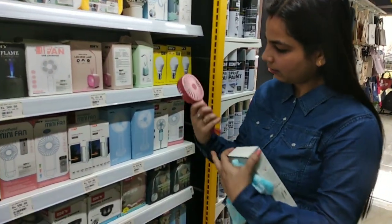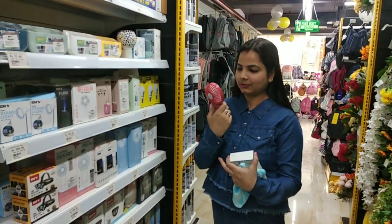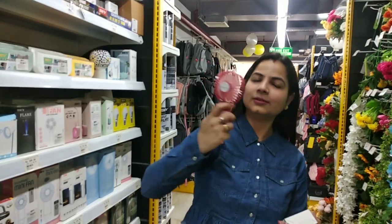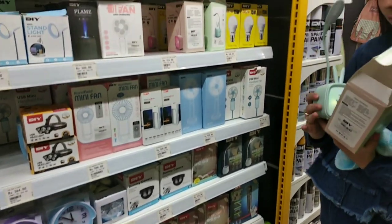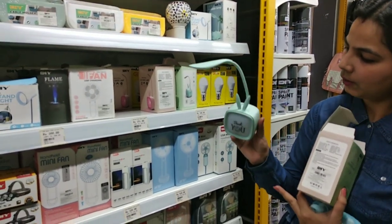This one is a small fan — very cute items. And this one is a table lamp — small, cute and funky.